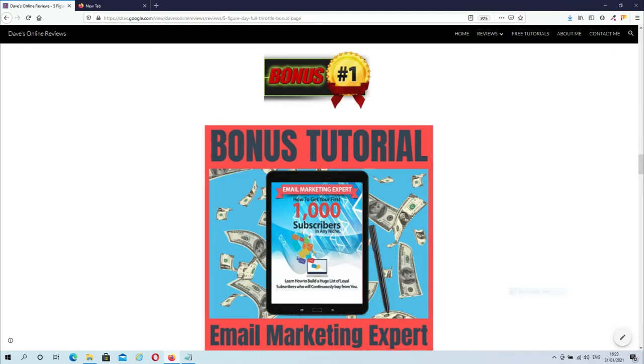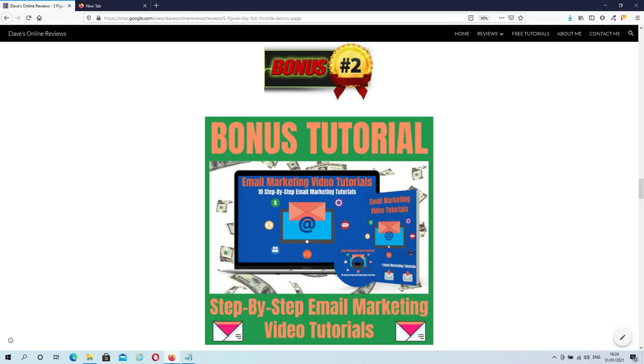Bonus 1 is Email Marketing Expert. In this course you will discover all the vital elements that are needed to grow your email list fast. The strategies taught in this course will work for you no matter what niche you choose to enter. Bonus 2 is 10 step-by-step email marketing video tutorials. This course is the perfect addition to Bonus 1. You will learn advanced strategies to get more opens and clicks, and eventually a lot more sales.